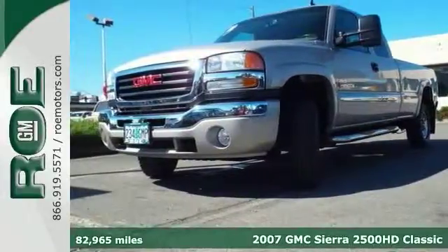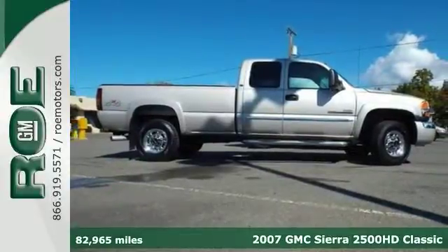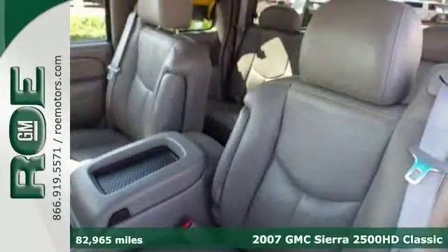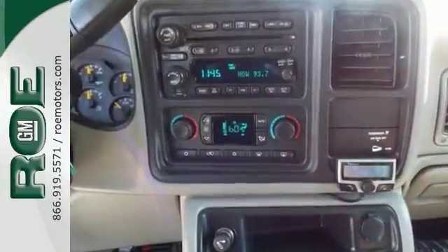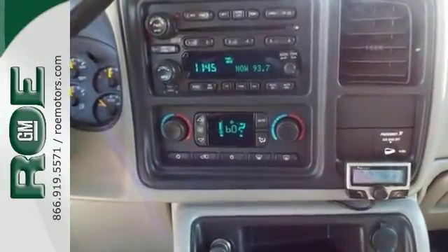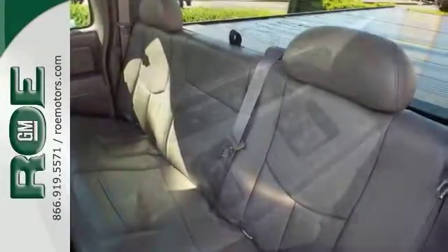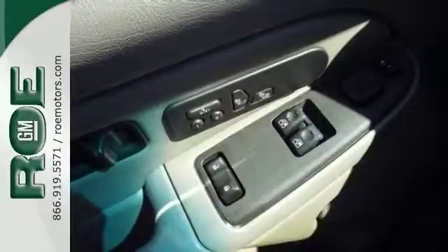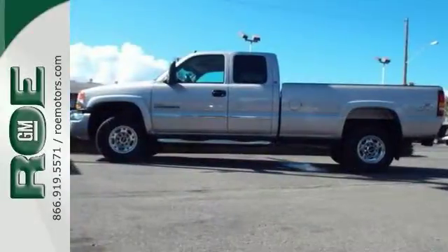With its strong work abilities and well-rounded personality, this 2007 GMC Sierra 2500 HD is a solid pick in the heavy-duty pickup truck segment. Features include a 6.6 liter V8 turbo diesel engine, a bed liner and leather seats. It also comes with four-wheel drive, dual-zone air conditioning, CD player and is tow ready.